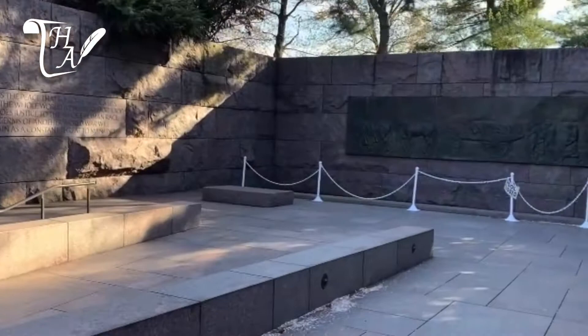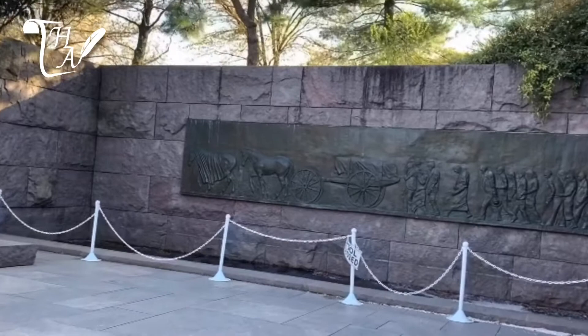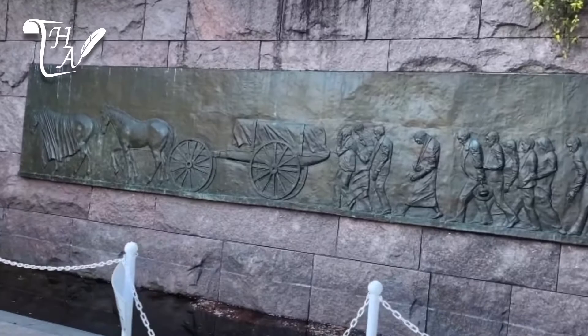The fourth and final room begins with President Roosevelt's passing. A bronze relief panel depicts his funerary procession, a year into his fourth term, after he passed away from a brain hemorrhage in Warm Springs, Georgia, in 1945.